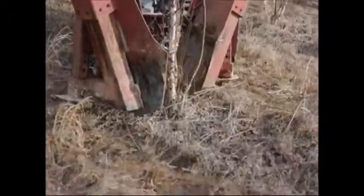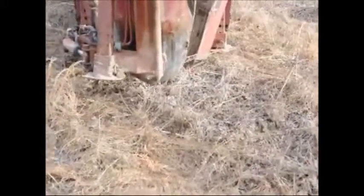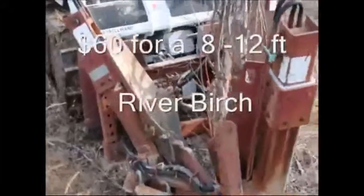In this part of the video you can see us digging river birch trees that we have for sale at Highland Hill Farm. This is our 2015 special. These are only sixty dollars.